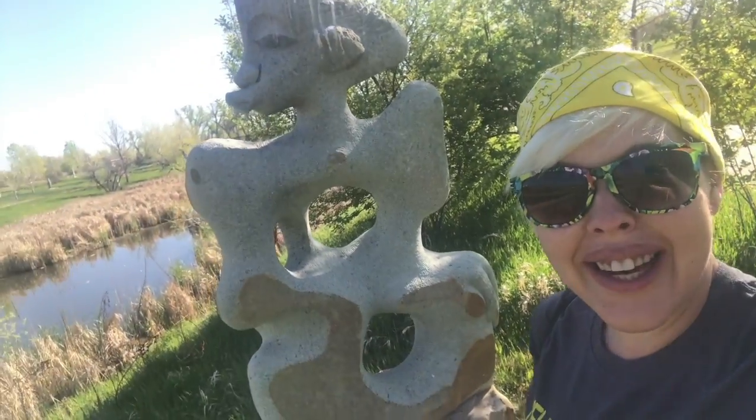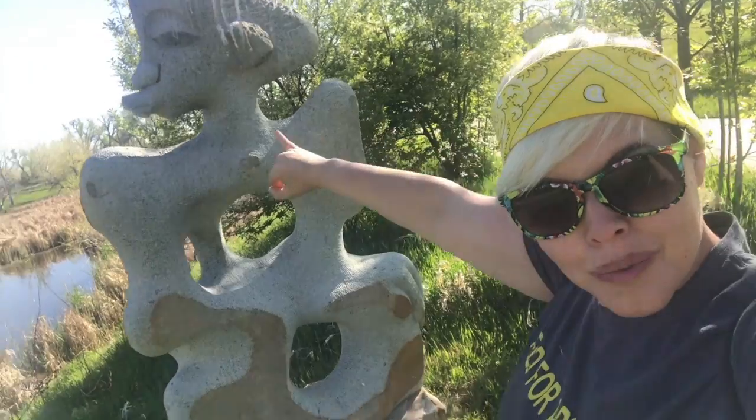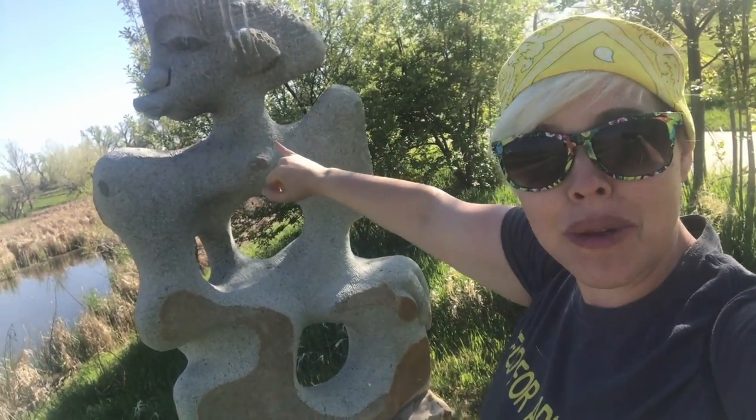Next up is the whirlwind spirit, or the bad spirit. It was said that if you pointed at it with your little finger it would change directions — though no, the sculpture doesn't move.